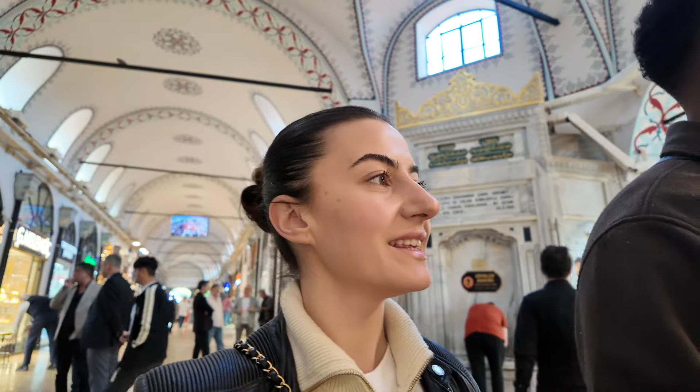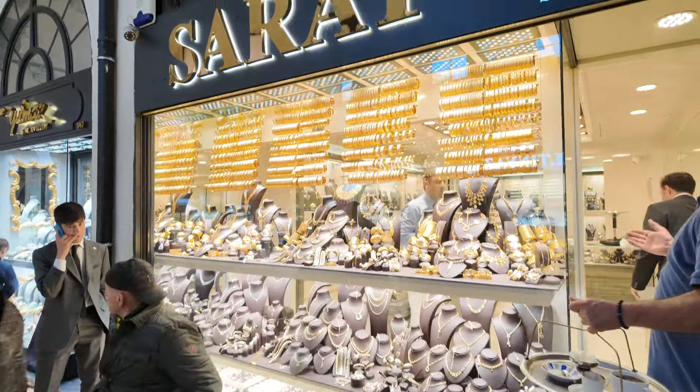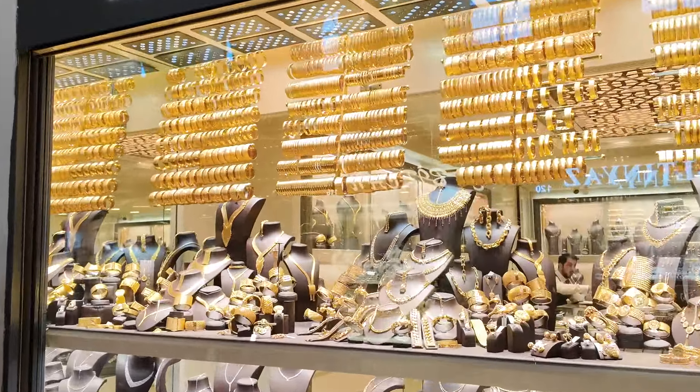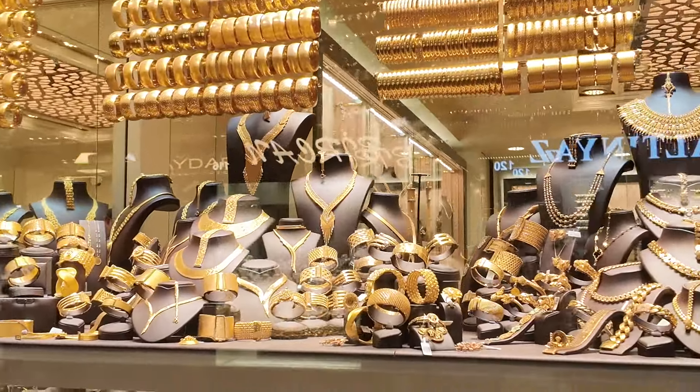Are we on the hunt for anything today? Gold! You're in the place for it because I can literally already see gold everywhere. I'm not on the lookout for anything specific, but I might get some Turkish Delight, some sweets, maybe some nuts — something vacuum sealed to take back home. Look at this gold — insane!